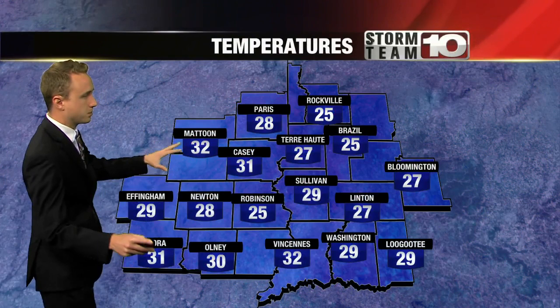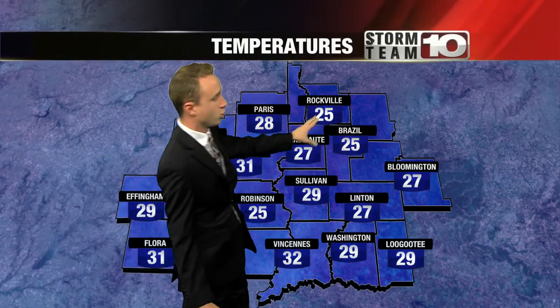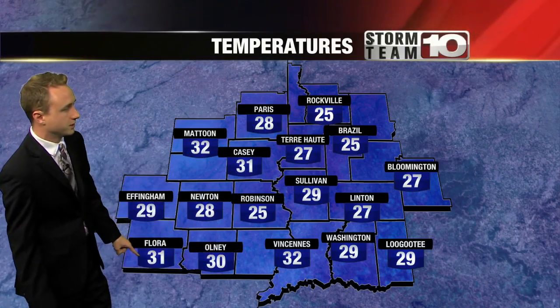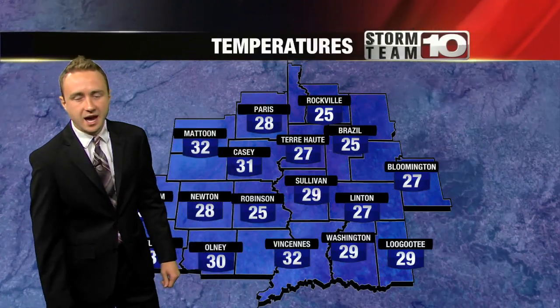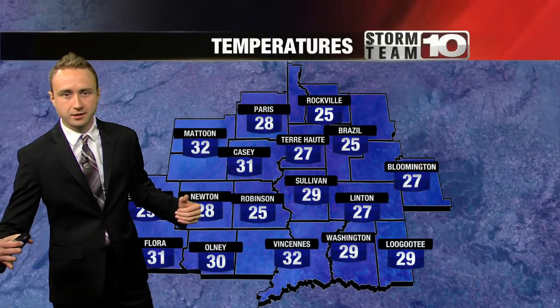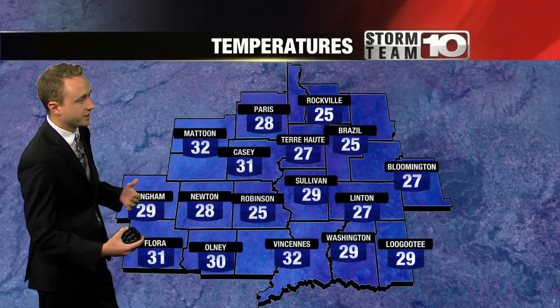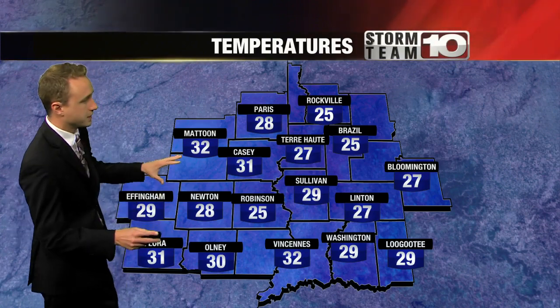Our temperatures — look at this — upper 20s, mid 20s to the northeast, Rockville 25 down to the south. You're still below freezing here. Only 30-31 degrees in Flora, 32 right there along the freezing line in Vincennes. You're probably going to have to clear out some frost off the windshield if your vehicle's outside this morning. If you need to do anything outside early, make sure you have the winter coat ready because these are winter-like temperatures.